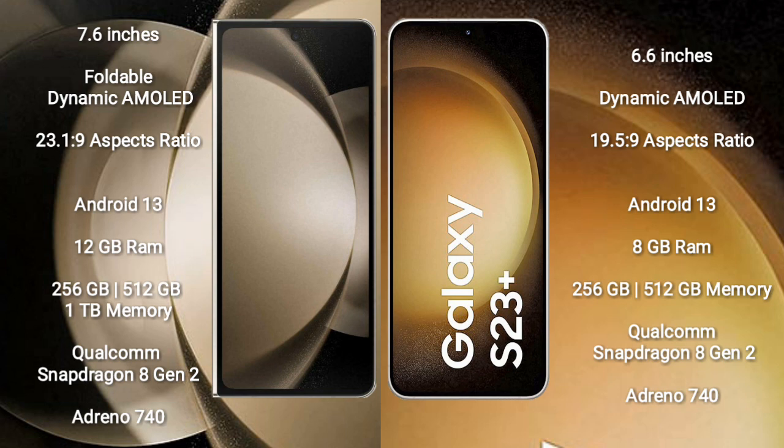The Samsung Galaxy Z Fold 5 comes with 12GB RAM and 256GB, 512GB, or 1TB internal storage options. It is powered by the Qualcomm Snapdragon 8 Gen 2 processor and Adreno 740 GPU.